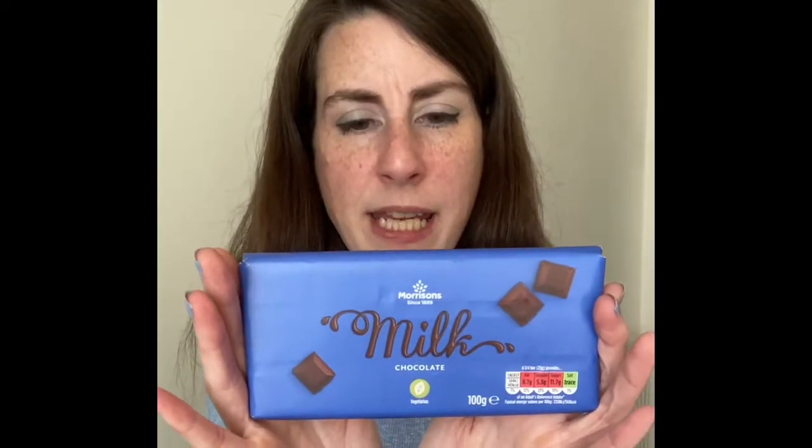Next we have Morrison's. This one from Morrison's smells chocolatey. I would say this bar from Morrison's actually tastes really similar to Dairy Milk — it's not quite the same, Dairy Milk is a bit creamier, but it's a really nice bar of chocolate.